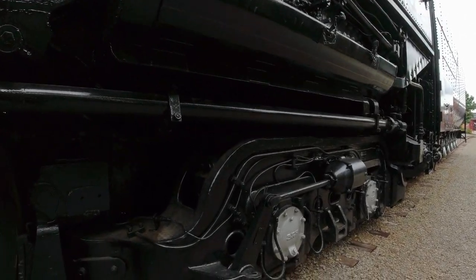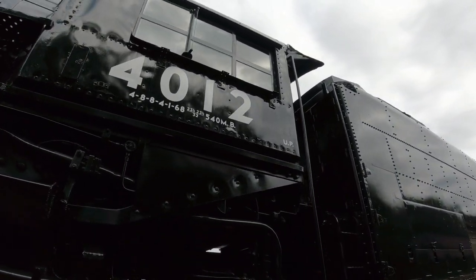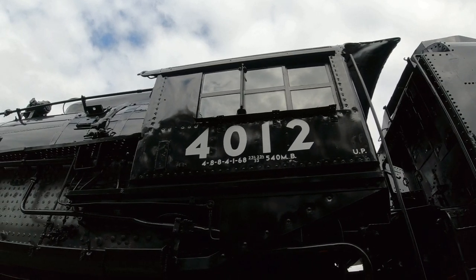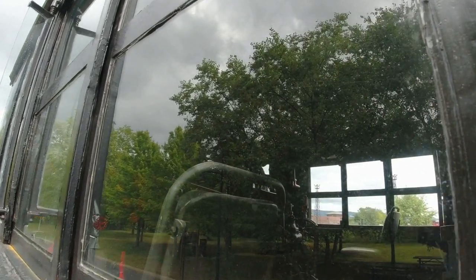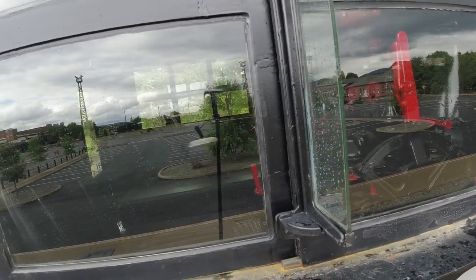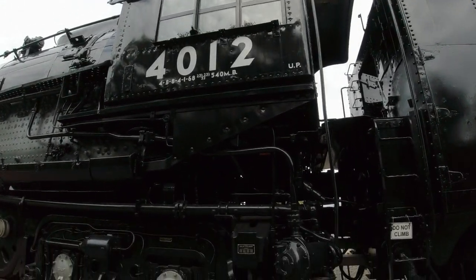Several years ago, this was open to the public for cab tours during Railfest, and I had the opportunity to get up inside the cab. If you haven't seen that video, it will be linked below — it was back around 2013. They did have open public tours where you could get up inside the cab and see all the gauges, dials, levers, and how spacious it actually is for a locomotive cab.